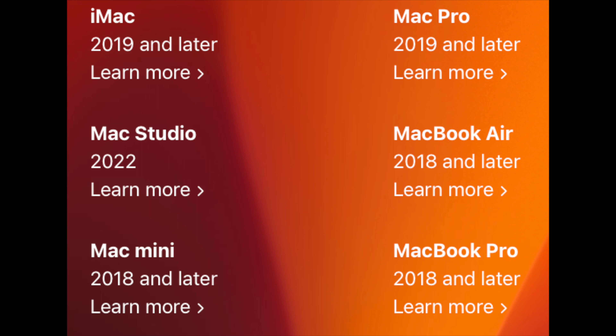For MacBook Air, I think it will stay the same at 2018 and later. MacBook Pro 2018 and later, with the 2017 model being killed off. iMac 2019 and later, with the 2017 model being killed off. Mac Mini 2018 and later — no changes there. Mac Studio 2022 and later — no changes there. Mac Pro 2019 and later — no changes there. All 2017 Macs, including the last 12-inch MacBook and iMac Pro, will be dropped.